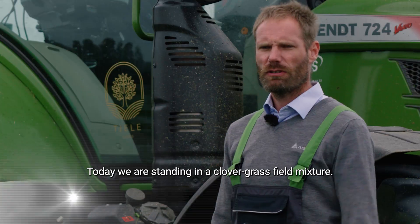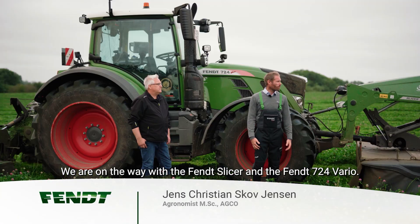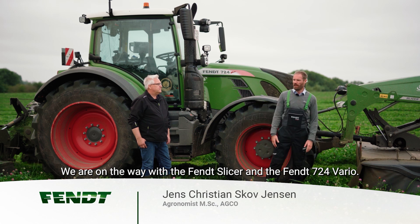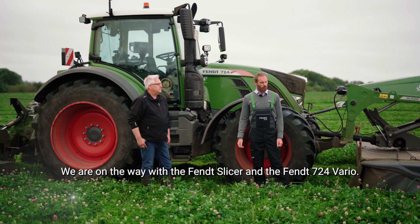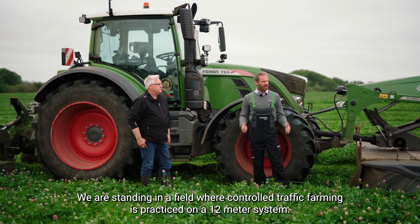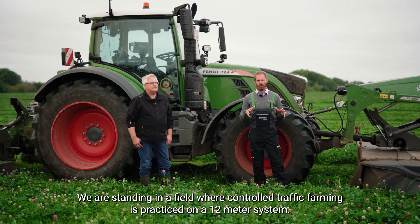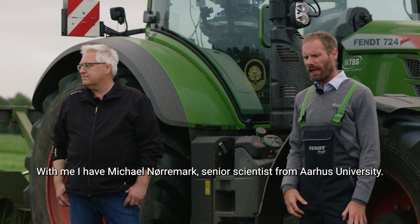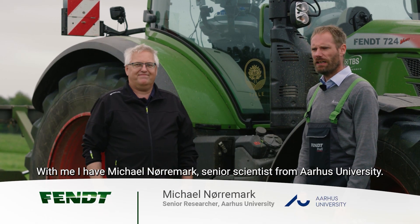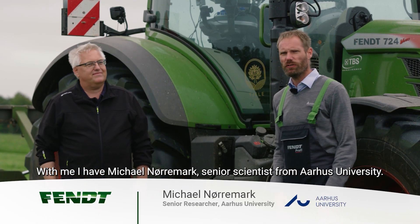Today we're standing in a clover-grass field mixture. We are here with the Fendt Slicer and the Fendt 724 Vario, standing in a field where controlled traffic farming is practiced on a 12-meter system. Together with me I have Michael Nørermak, a senior scientist from Aarhus University.